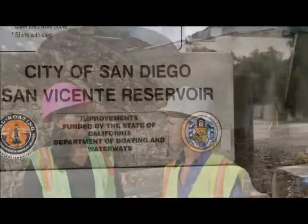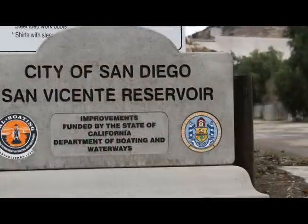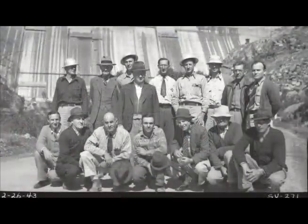So give us a little bit of history about the dam. The dam is owned and operated by the city of San Diego. It was built by city workers and completed in 1943.